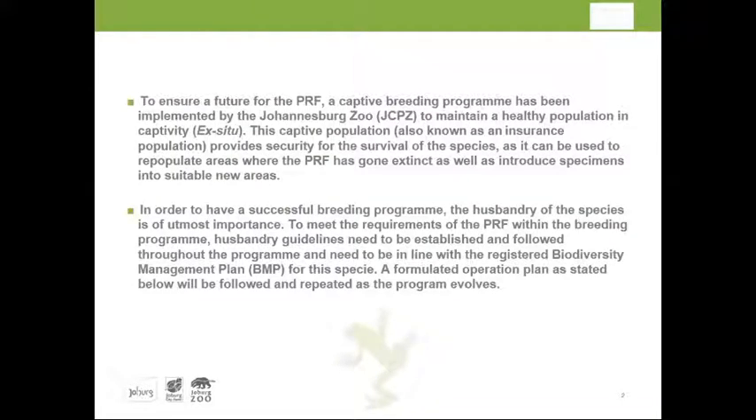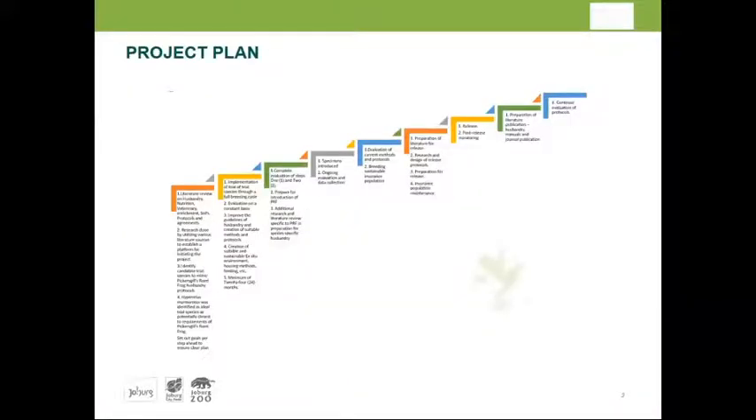Before proceeding, a memorandum of agreement was signed because it is a government-to-government arrangement, with responsibilities, enclosures, and the biosecurity facility completely prepared for the new level. Husbandry requirements were considered — whether the zoo could provide veterinary care, food supply, and enrichment programs — all aligned with the biodiversity management plan. A detailed project plan was developed covering literature review, building enclosures, water and environmental quality, mimicking natural conditions, record keeping, fungal treatments, and collaboration.